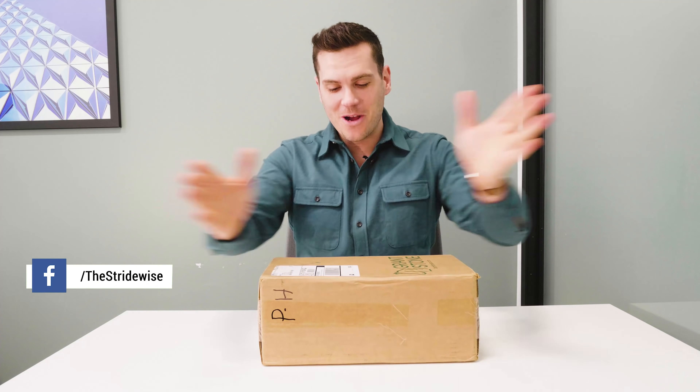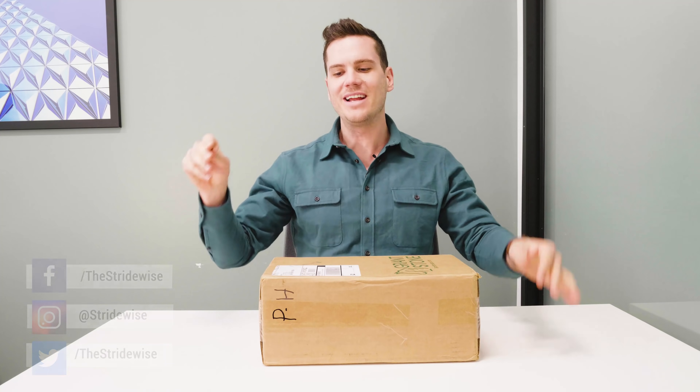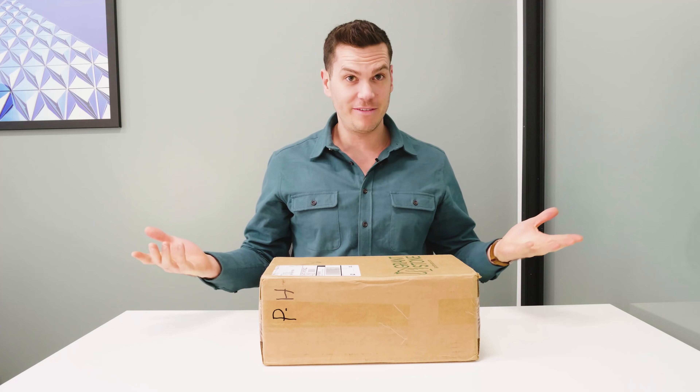What's up guys? This is Nick at stridewise.com. Today I'm just filming an unboxing. I don't have a lot of unboxings on my channel, but when I do them, I usually just do it for the fun of it, and people usually really, really like them.